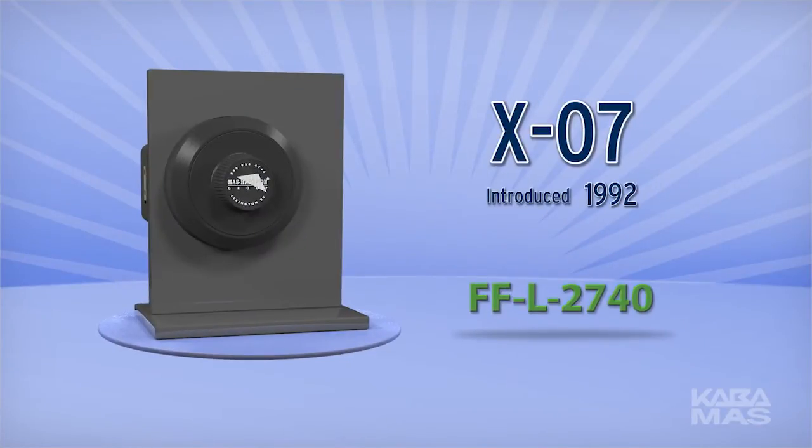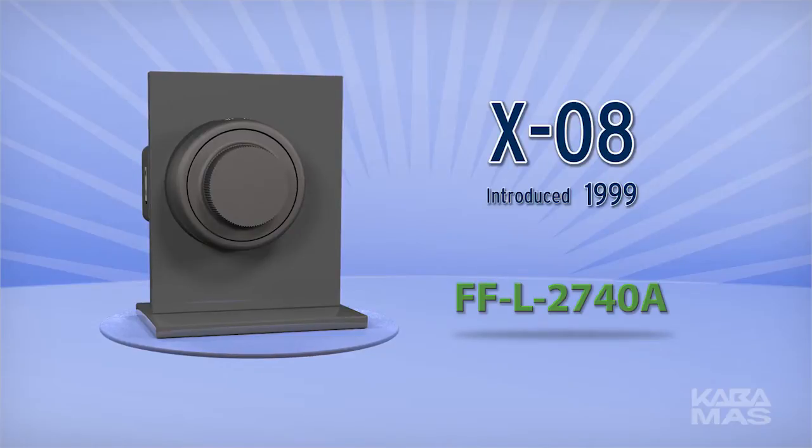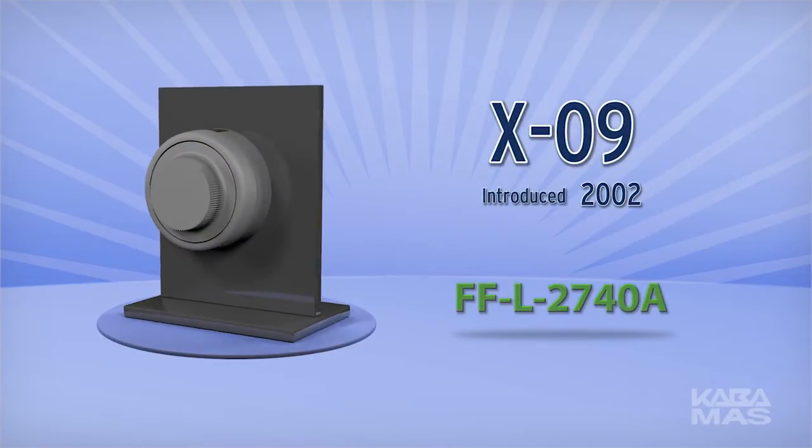The X-10 continues the secure tradition. The Kaba Moss XO Series was first introduced in 1992 and was the only lock to meet the strict requirements of Federal Specification FFL 2740. This specification is the U.S. government's highest security standard for electromechanical locks.